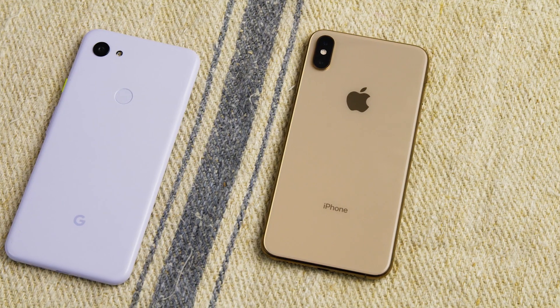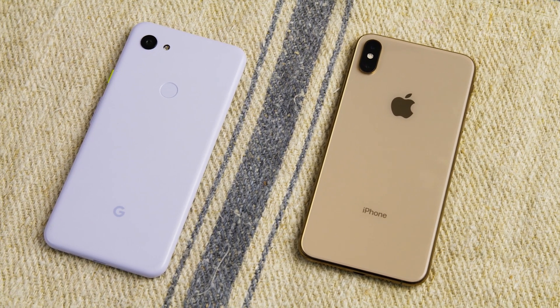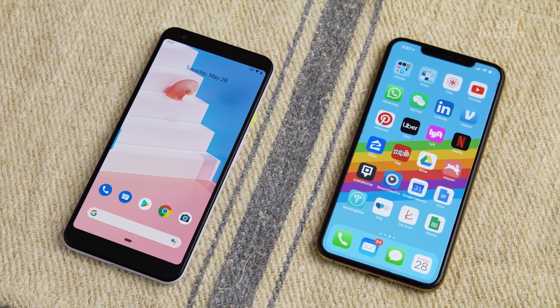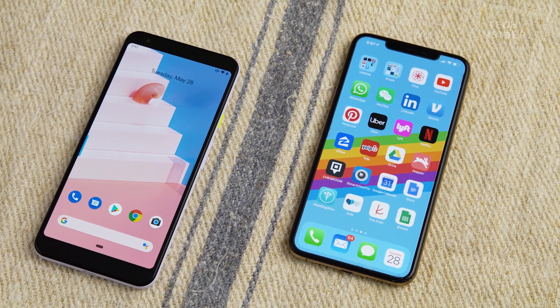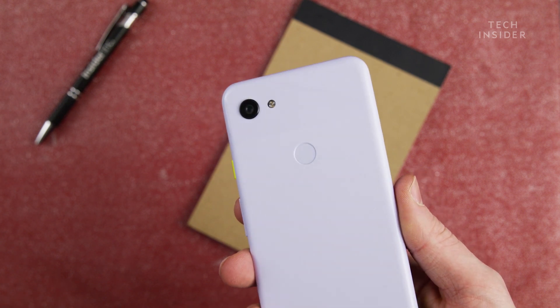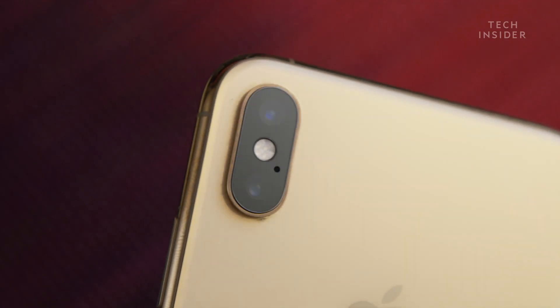One of the biggest differences between these two phones is the build quality. Apple's iPhone is made of glass and metal and has a very premium feel to it. The Pixel 3a XL is made of a more lightweight polycarbonate material, which makes the Pixel 3a feel much more lightweight, but it also has a little bit of a cheaper feel to it. The iPhone, on the other hand, does feel more premium, but it's also a bit heavier.